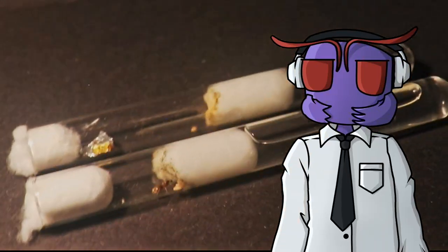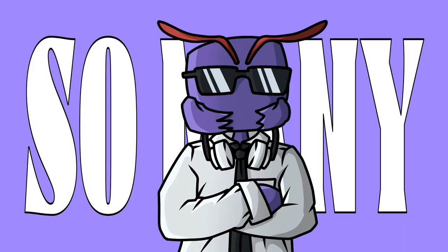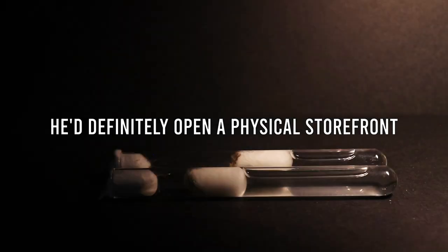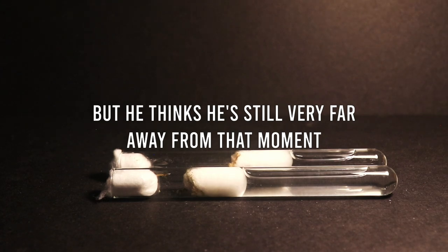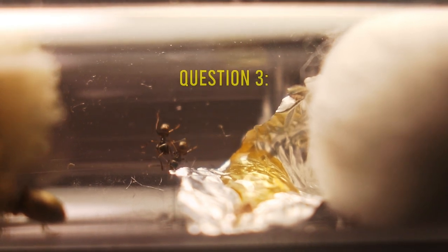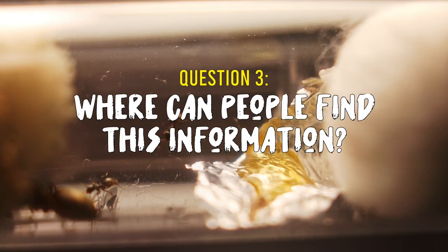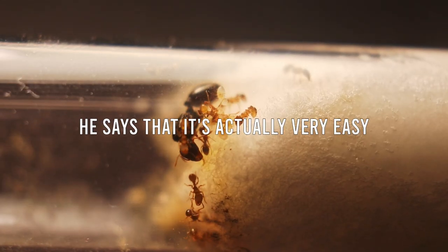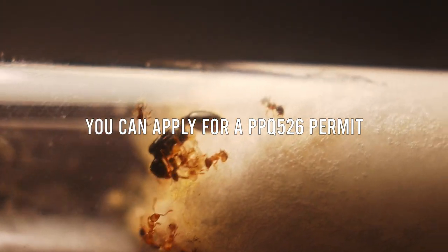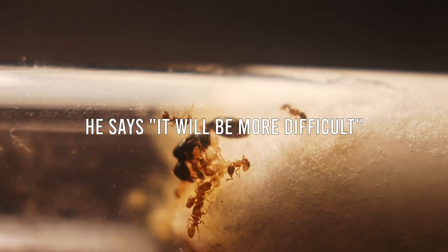Before I kept ants, I would look at every single ant the same, but after learning more and keeping them myself, I realized there are so many different kinds and all of them are unique. For the second question, I asked about his goals with Buckeye Myrmecology and any future plans. Most of his motivation has been to help people start keeping ants for the first time and spread the hobby. He'd definitely open a physical storefront at some point, but he thinks he's still very far from that. Sooner, he'll be looking into having a table at reptile expos and similar events.